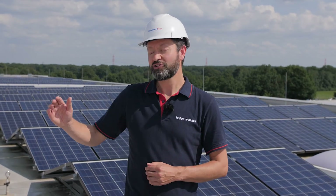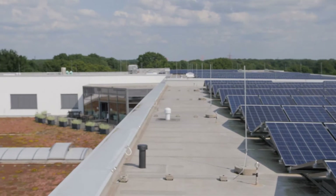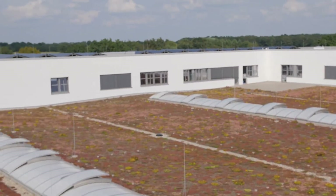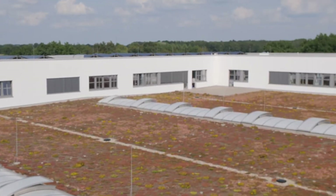A further commitment of this company towards sustainability can be seen in that parts of this roof here are covered in a green roof system, and also patches in our backyard are fully dedicated to pollinator plants.